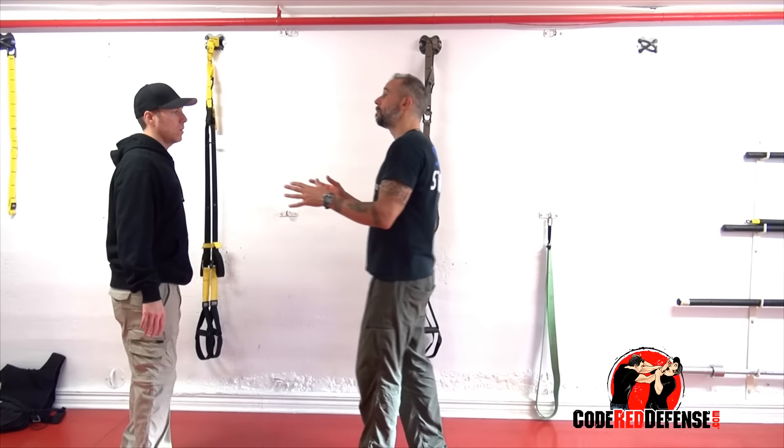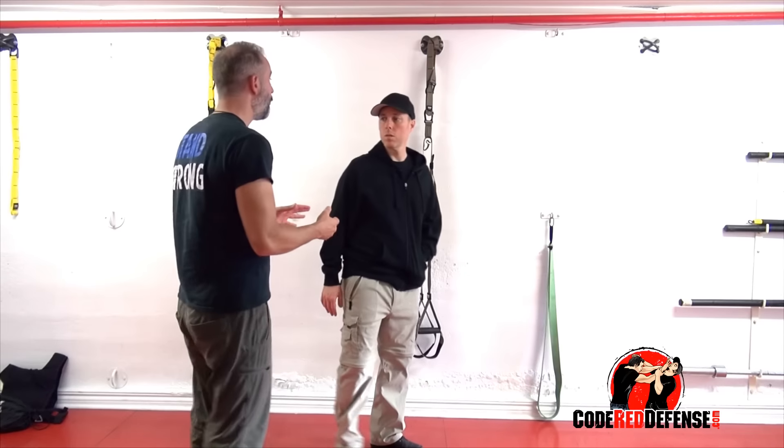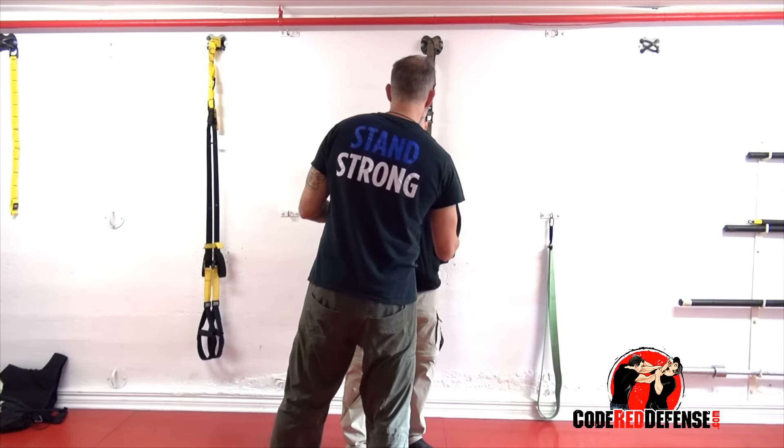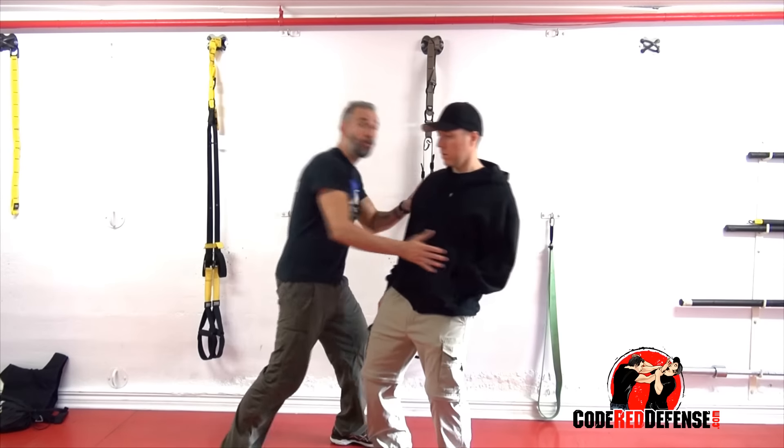So the idea is, as my hands are up and he's moving, if I saw him do this, I wouldn't be moving towards the weapon hand. I'd be moving away from the weapon hand, to be able to strike and move and trap.